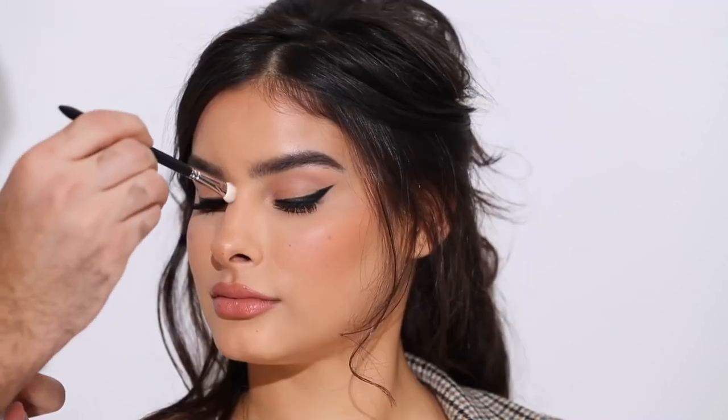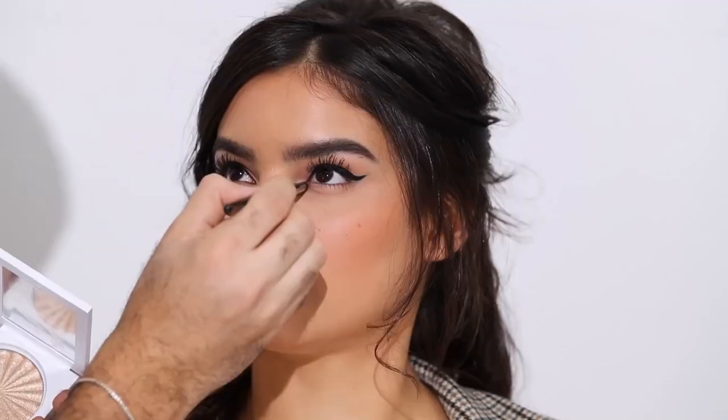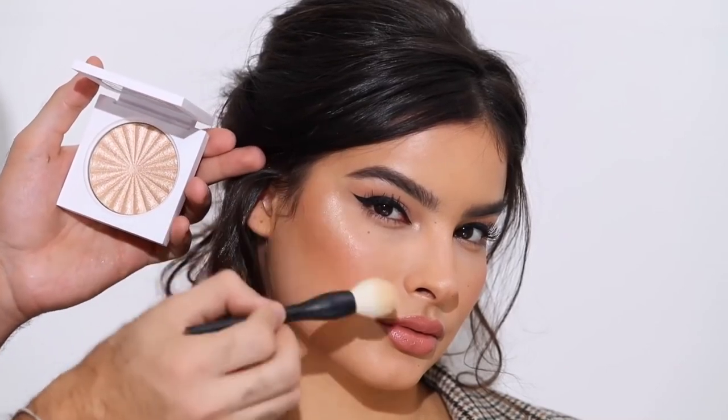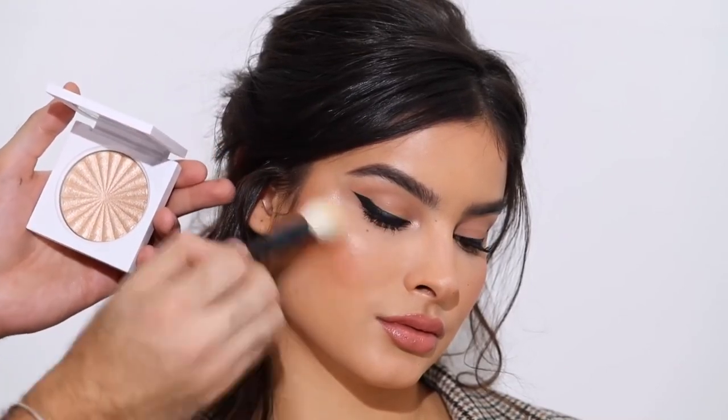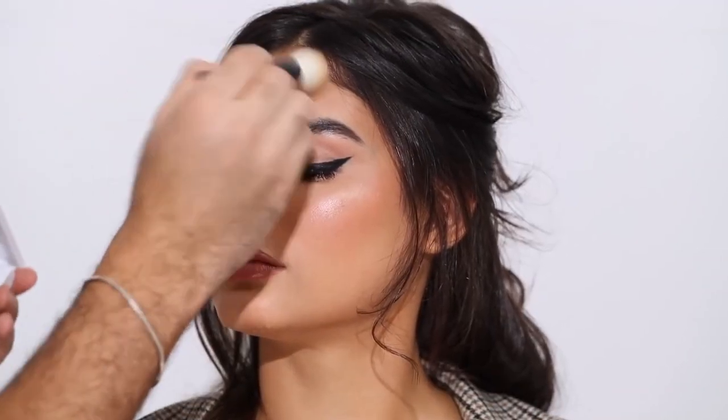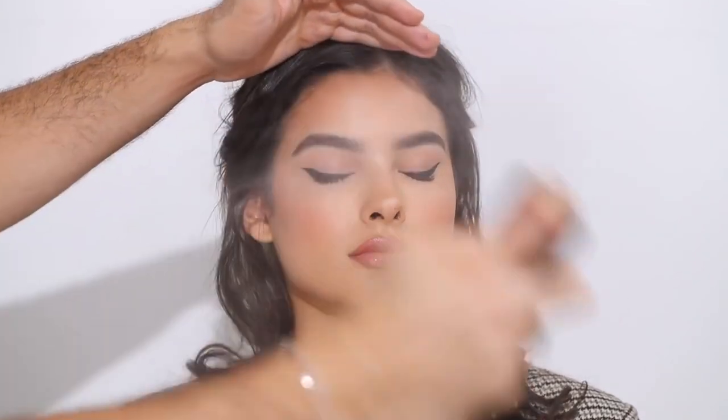For highlighter, I'm taking the O4 Cosmetics Rodeo Drive Highlighter. I'm using that strategically over the areas where I've already highlighted to give extra intensity — it is a very intense highlight. A bit on the inner corners and of course on the cheekbones, going for full intensity. This is actually the first time I've used an O4 highlighter. I'm finishing everything off with MAC Fix Plus in Rose, and that completes the look.